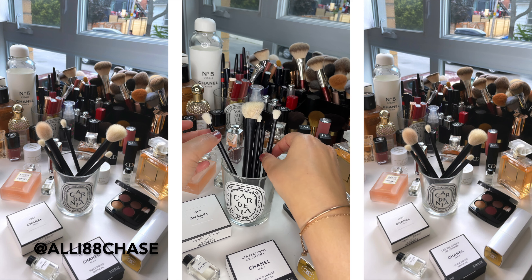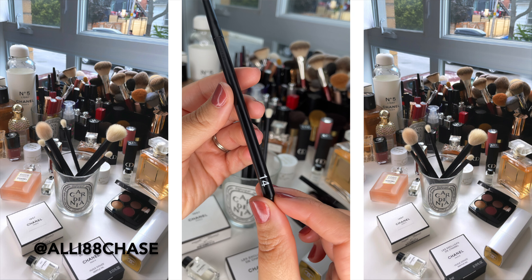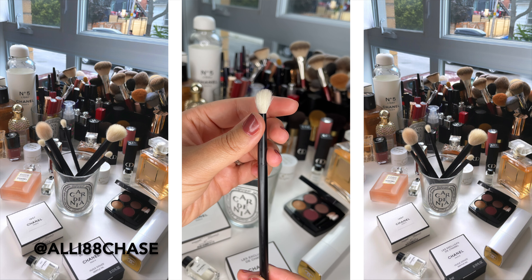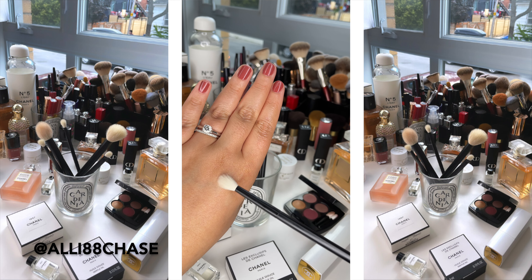Next up in the Small But Mighty crease category, we have number 14. This one was specifically designed for hooded eyes. It's really tapered, it blends — it's just a dream to work with. And of course, everything is super soft and fluffy.